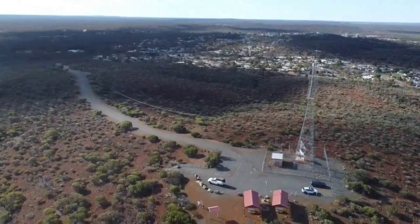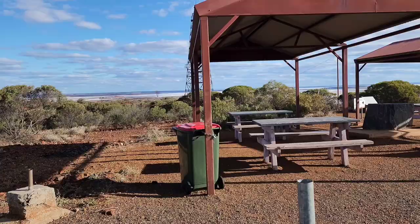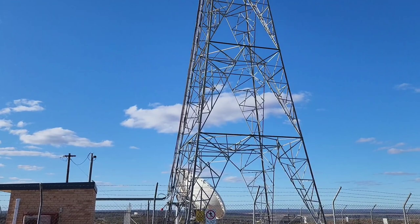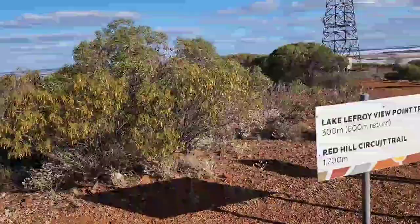Hello everyone. A few weeks ago I was in Cambalda, the eastern part of Cambalda, and there's a lookout just on the edge of town called Red Hill Lookout. I've been there once before but it was a few years ago, so it's been a while. It was a very nice walk — they've got some picnic tables and stuff at the top of the hill where you can sit and have something to eat or drink if you want.